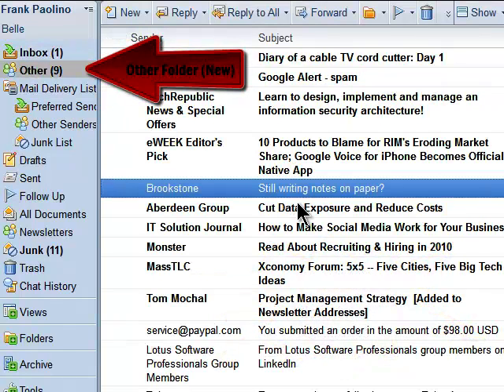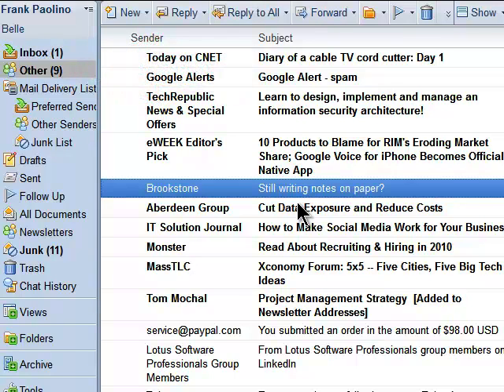The 'Other' folder is new. If I have never emailed a sender, they automatically show up in the Other folder. In my test I found myself checking it two to three times a day. As you can see, there's a variety of communications from people I have never sent an outbound mail to.